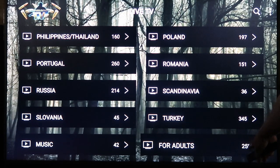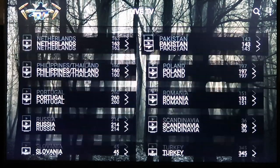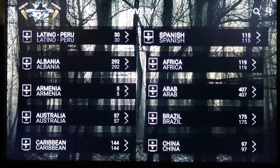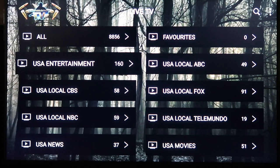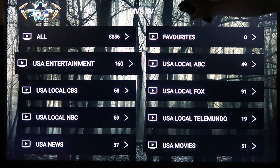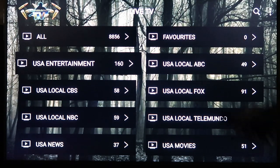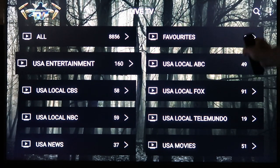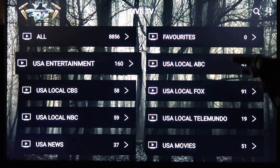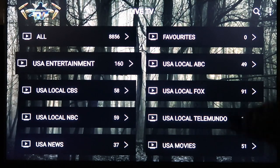Then you got music, and for you people that like that type of stuff there is a big adult section with 259 channels in there. But I'm going to show you how to block all that — if you don't want it or you have kids — including all the foreign channels you don't want. When I click on it I'll have to blur it out because it will show a little preview of the channel, but the video quality is HD and it's incredible. So let's just go to USA Entertainment.